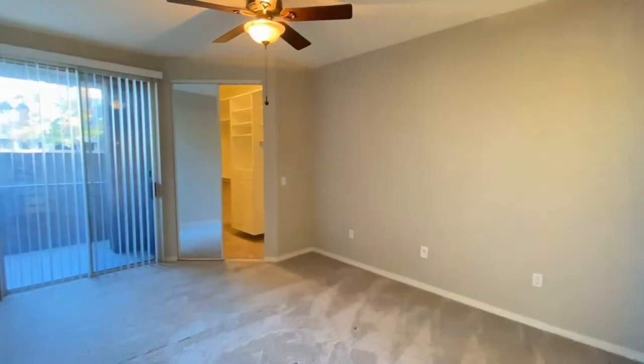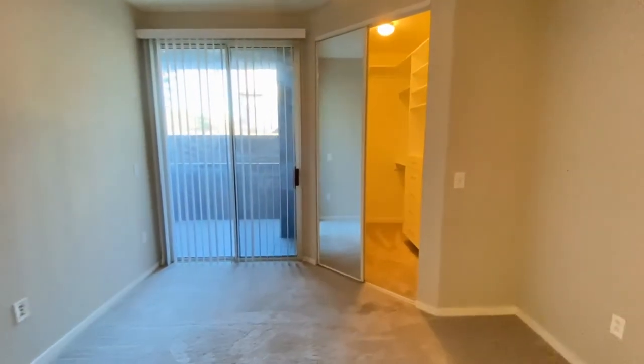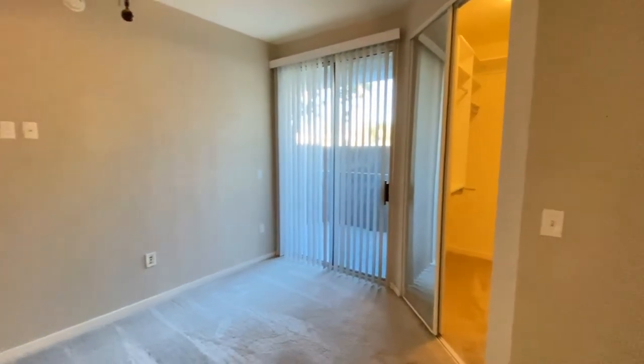Look at the bedroom — ceiling fan, same great carpet, same paint, its own entrance onto the patio, and a walk-in closet.